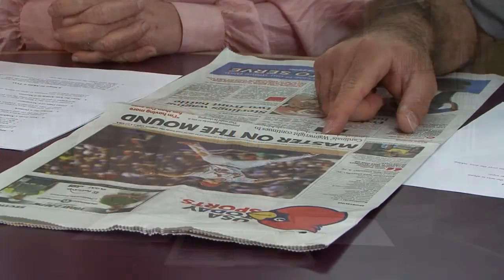So what's the title of this article? Master on the Mound.